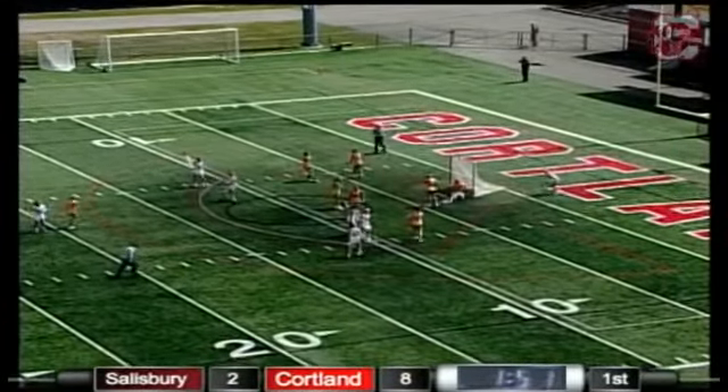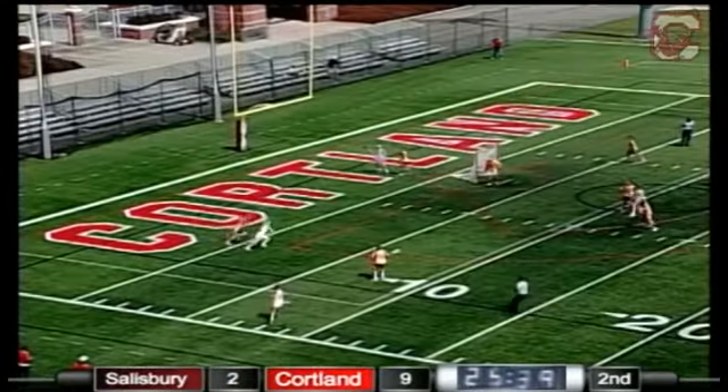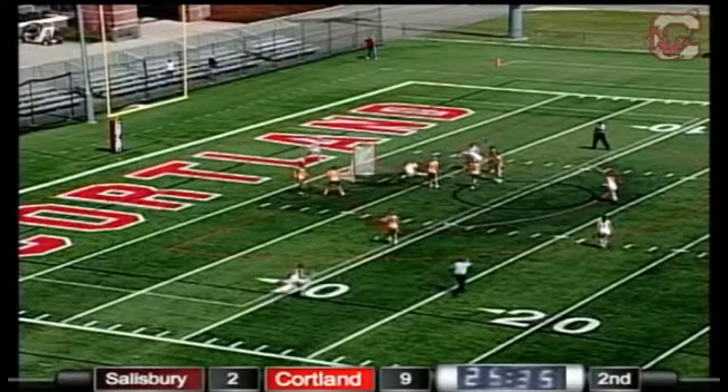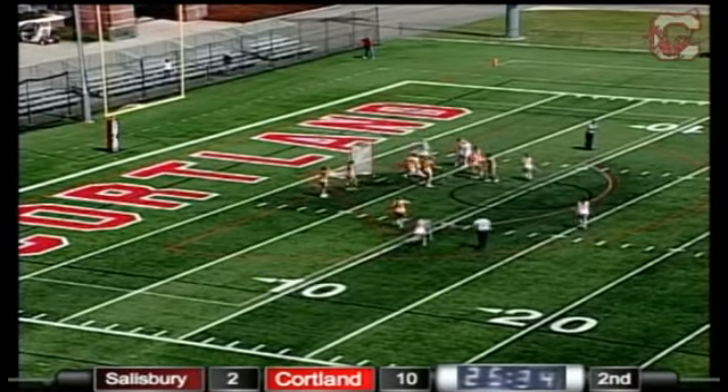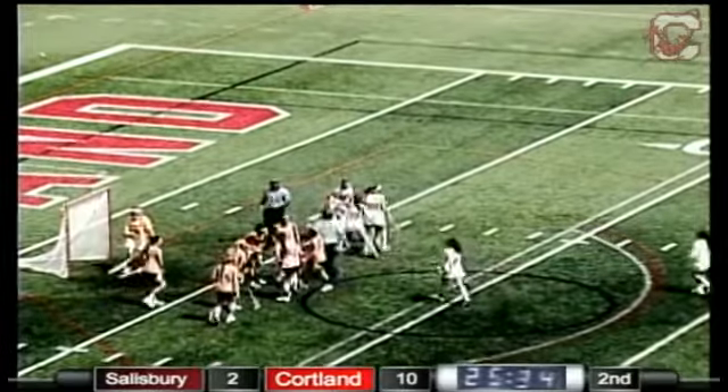Kristen Oberg making a great dodge, and nothing that Ashton Wheatley can do to save that one. Hacker's looking over to the sideline as Kristen Oberg makes a nice dodge, given the free space — Kristen Oberg's going to tally one every time. That's a hat trick on the day for Kristen Oberg.